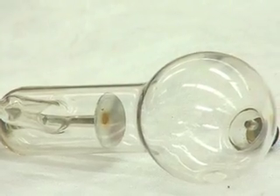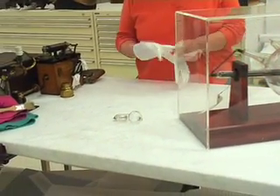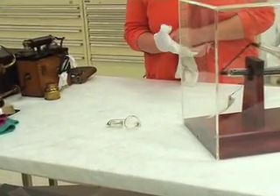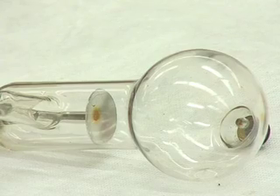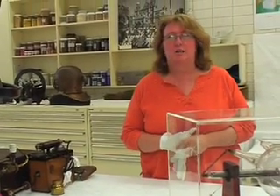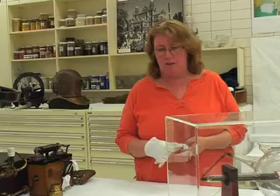One of the earliest x-ray tubes we've got are these small x-ray tubes, and these came in around the 1900s. X-ray experiments were first done in January 1896 in Europe, but by July 1896, x-ray experiments were being done in Brisbane as well.